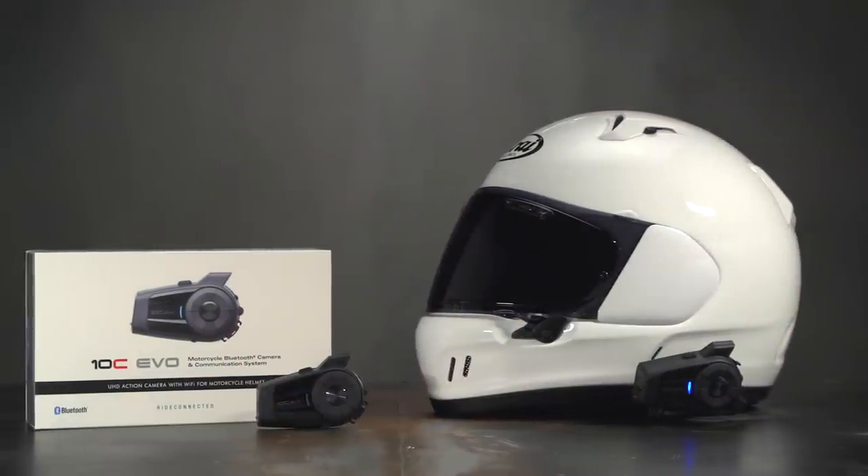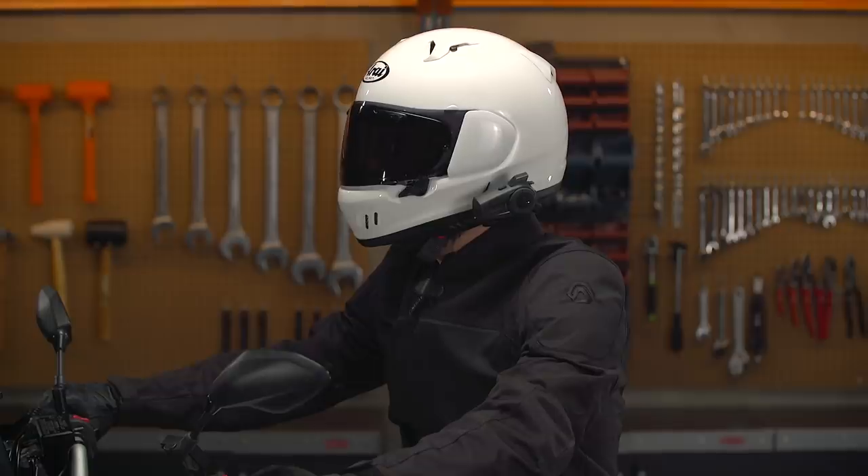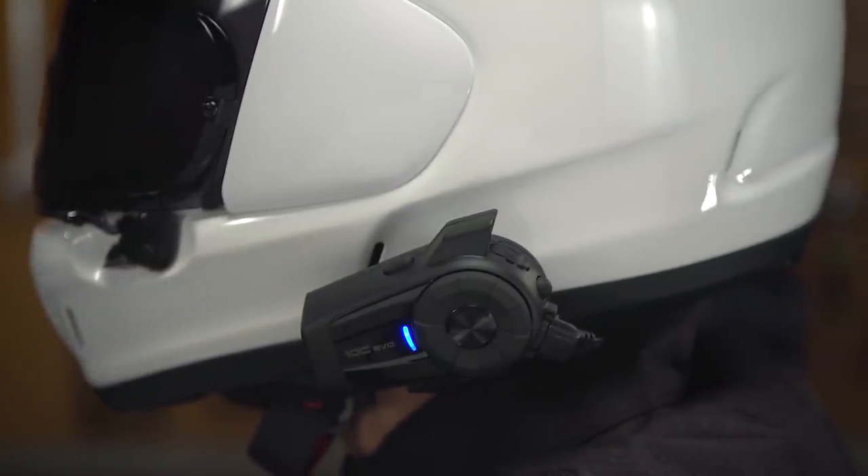That said, the video quality isn't going to compete with the new GoPro unit, but the ability to easily record HD audio directly to a decent 4K image saves a lot of headaches for anyone looking to get into moto vlogging or simply recording their rides for insurance purposes. For 2021, our pick for the best camera hybrid goes to SENA with the 10C Evo.